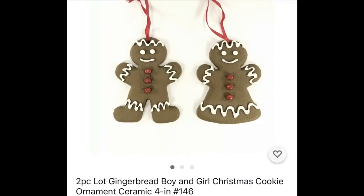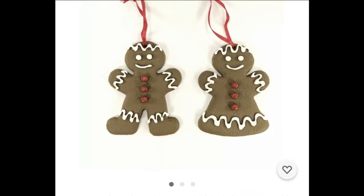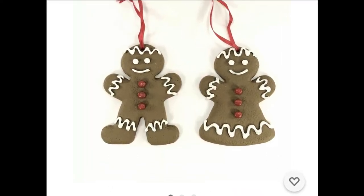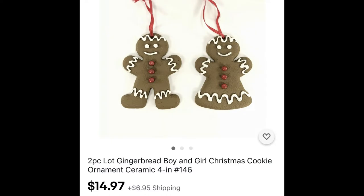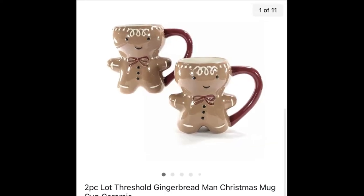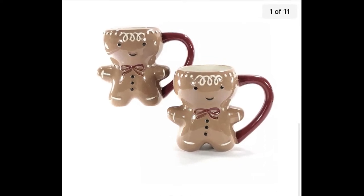I picked up six of these gingerbread boy and girl Christmas ornaments. I'm selling them in lots of two — I typically pay no more than 50 cents for an ornament, so let's say I have a dollar into this. This set sold for $14.97 plus shipping.